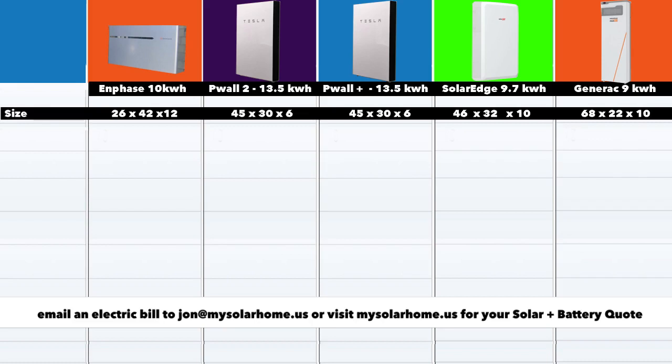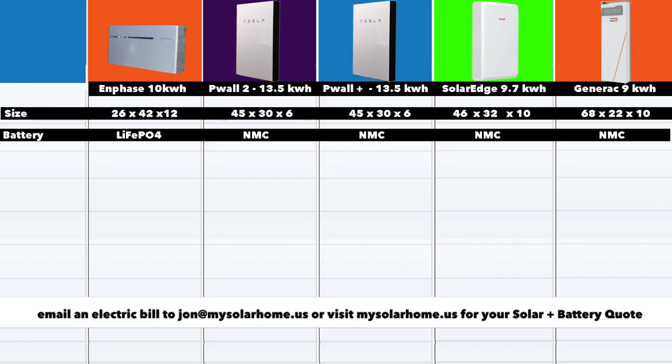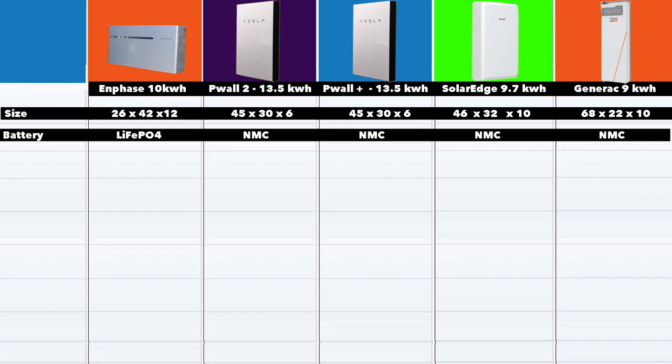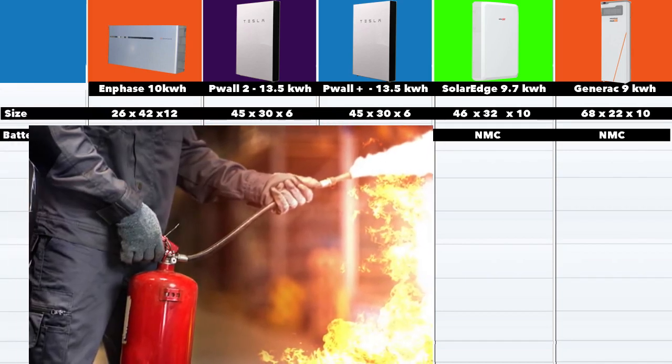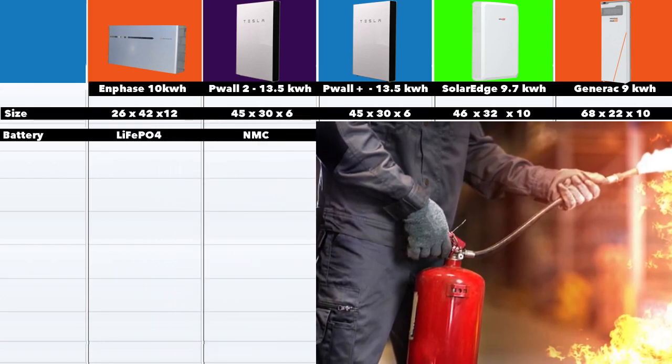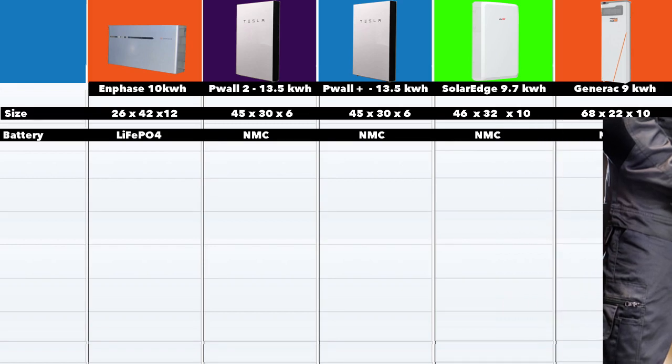The next thing to look at is what battery technology each uses. This is very important because Enphase is the only battery which uses lithium ferrous phosphate (LFP) technology. All the other brands use lithium nickel manganese cobalt — that's NMC technology. NMC has the advantage that batteries are slightly smaller in size and able to output a little more power. However, lithium ferrous phosphate technology is far safer — it doesn't catch fire. If someone in your household accidentally rams a car into the battery, NMC batteries are likely to catch fire and cause a serious disaster, whereas LFP batteries do not have that risk. Depending on where you plan to install, you should consider the technology of your battery.